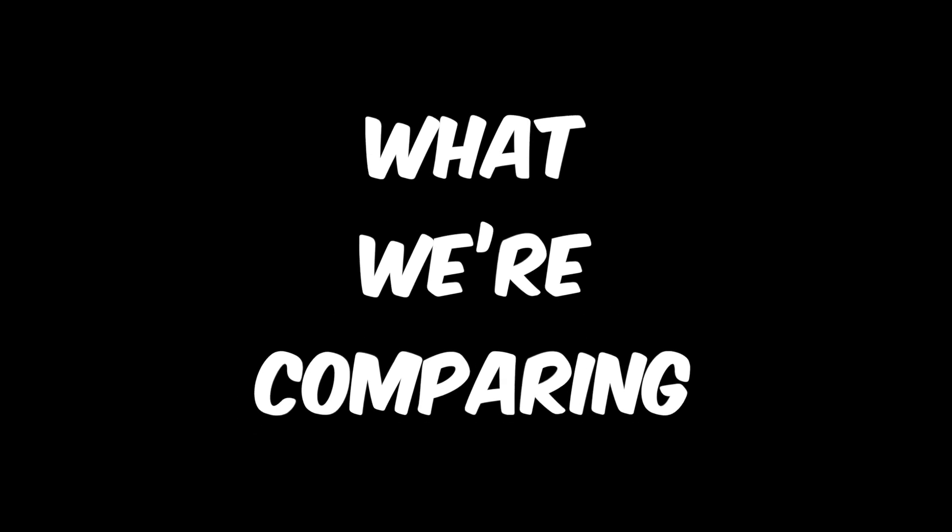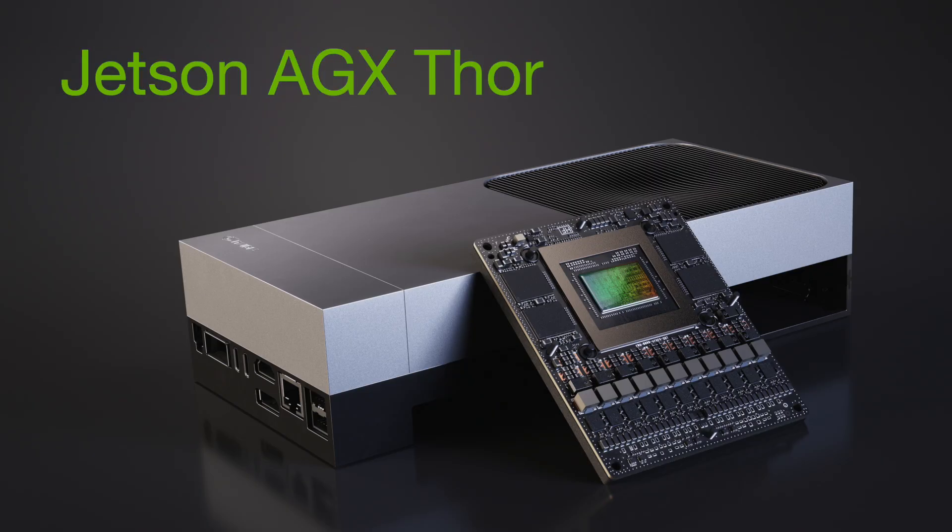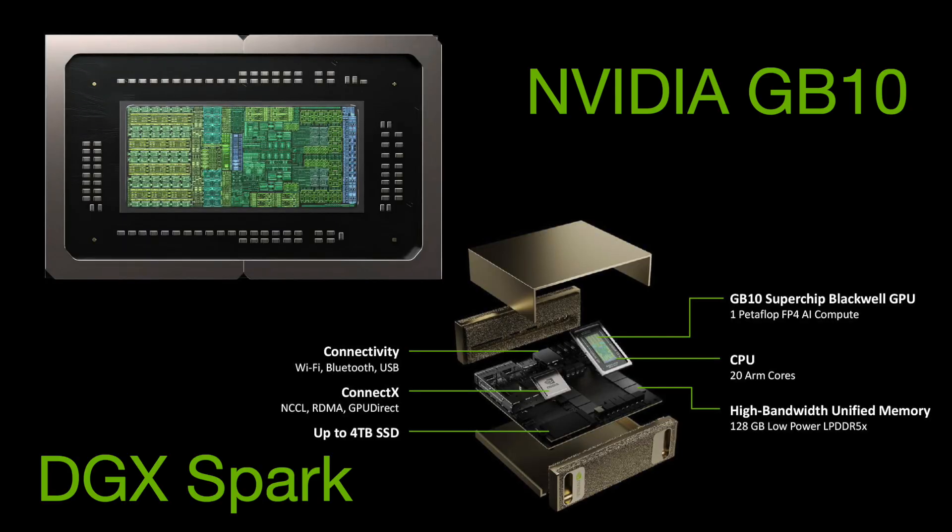Hello, it's Jim from JetsonHacks.com. Folks have asked me to compare the NVIDIA Jetson Thor with the DGX Spark. I'm going to share with you how I go about comparing two different systems. There may be surprising results, things you didn't think about, or things I may have missed. Part of this game is to leave your guesses in the comments below — where you think I might be wrong, agree about the results, or come up with your own estimate. This is like real work. We start now.